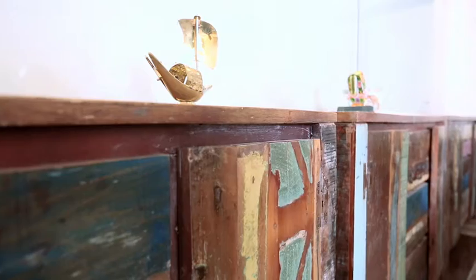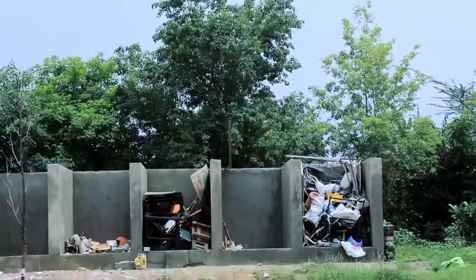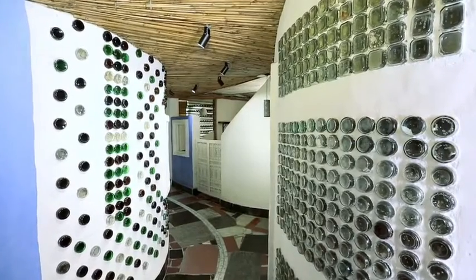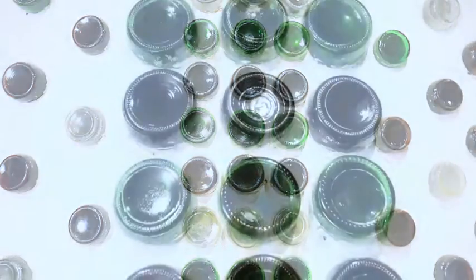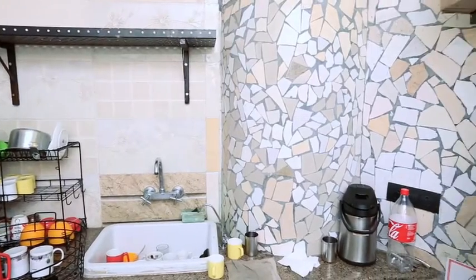EDS adorned its office walls and floors with materials sourced from local scrap dealers and construction sites, smartly blending aesthetics with sustainability. We've used glass bottles extensively on the walls, and this has been done to ensure that daylight from this space filters onto the corridor.